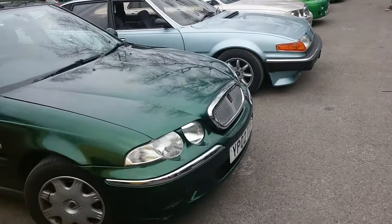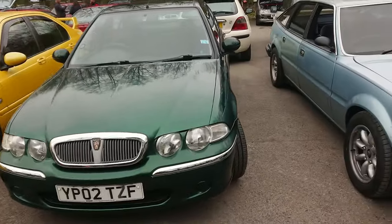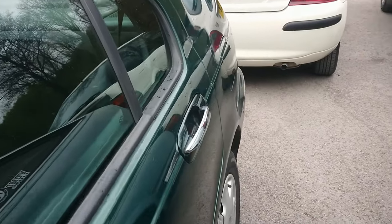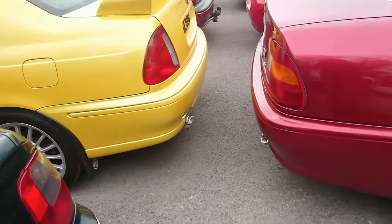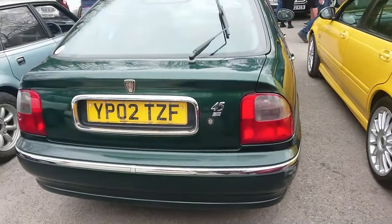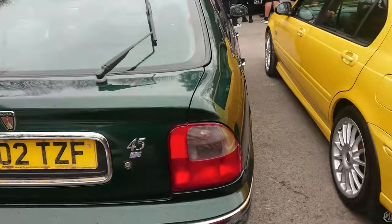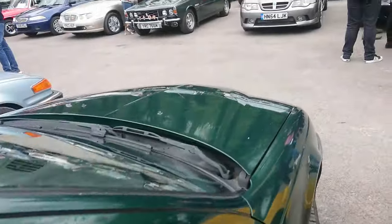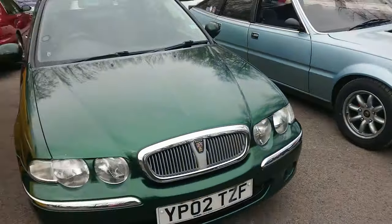A Rover 45 — this is a bit lower spec than the other one we've seen. I can't remember exactly what trim this would be. Hopefully this is a petrol one. I have driven one of these like this on the channel — it was an Impression S, I think, which is the very popular special edition. K-series — that's fine. The ones from 2002 onwards are slightly different from this; this is an earlier one.